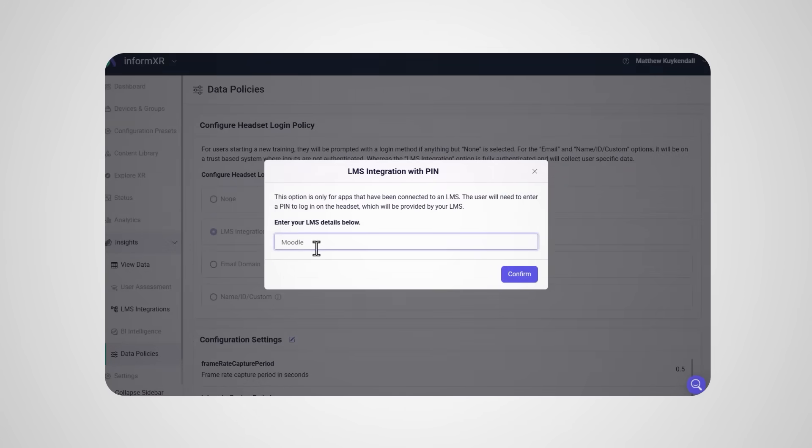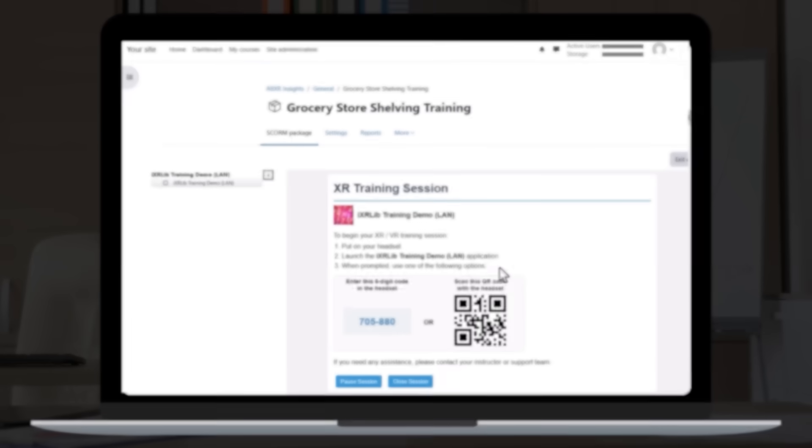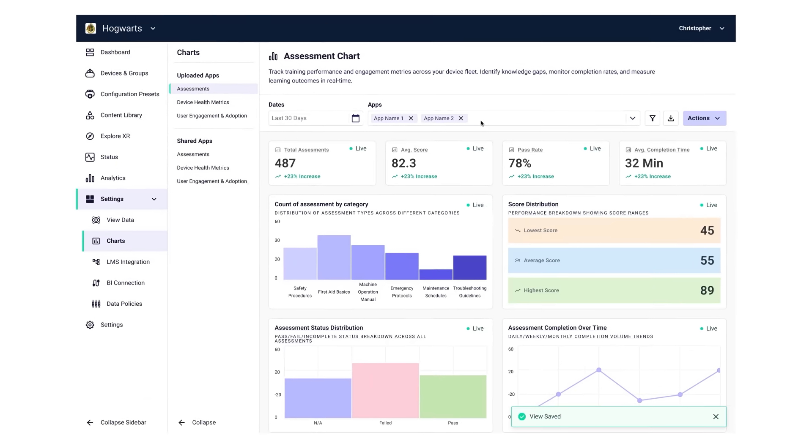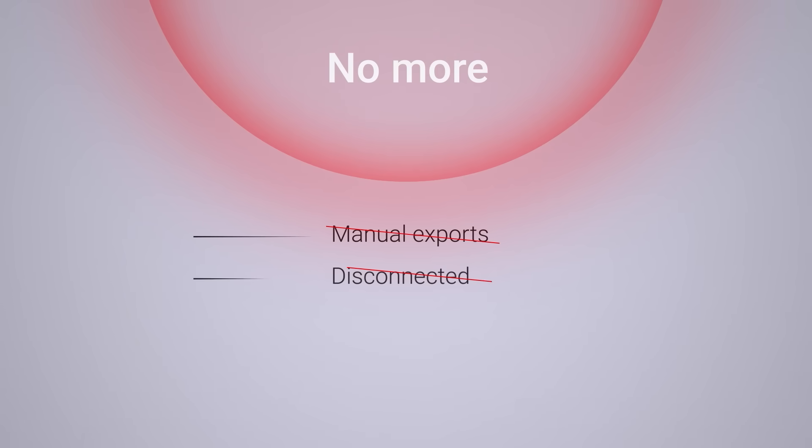Instant integration: connect with over 500 LMS, HR, and BI platforms. Learners log in with existing credentials, launch VR from your LMS, and performance data flows back automatically. No more manual exports or disconnected reports.